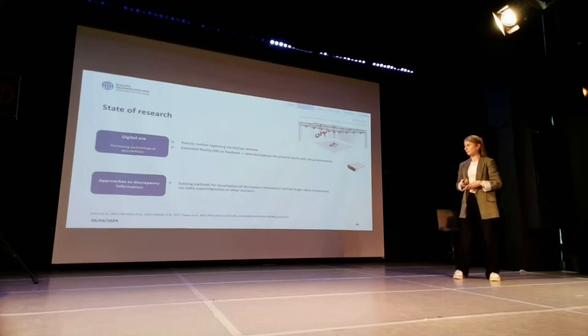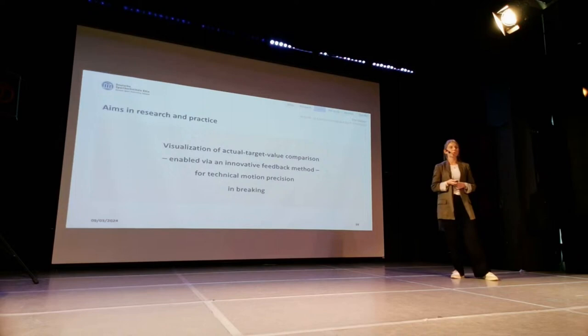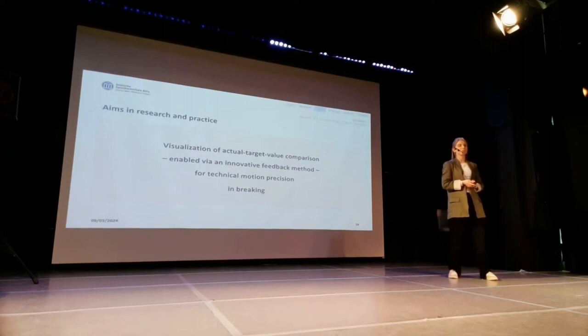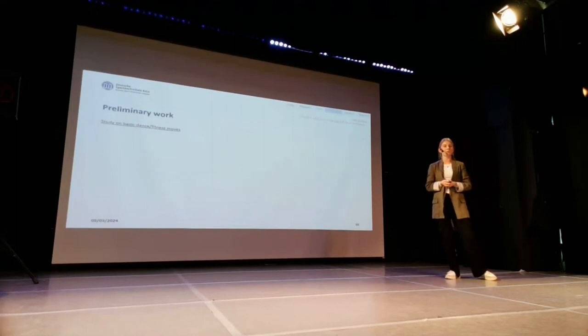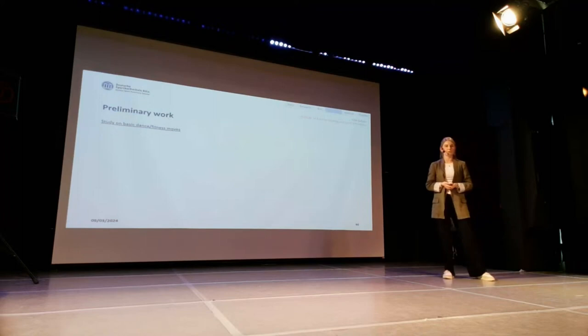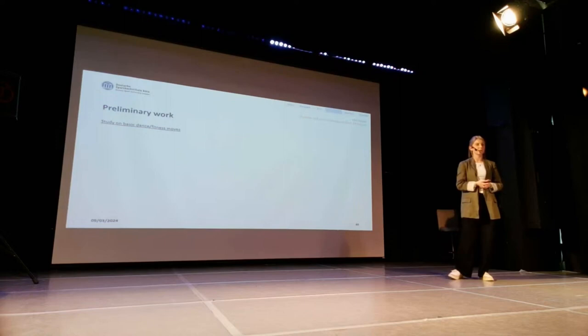The aims in research and practice would be the visualization of actual-target comparison, enabled by an innovative feedback method for technical motion precision, and especially to transfer that into the field of breaking. As preliminary work, we have worked on a study that I will now tell you more about. We used basic dance and fitness moves — and as Sophie said, I'm a hip-hop dancer — but we chose really basic moves that are also used in hip-hop, so for the field of breaking this needs to be adapted.